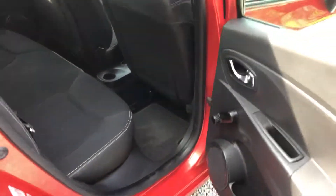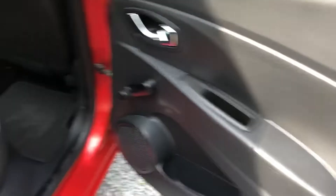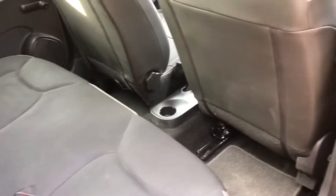It is a five-door model. Manual windows in the back, headrests on all three seats, and a decent bit of leg room for a small car.